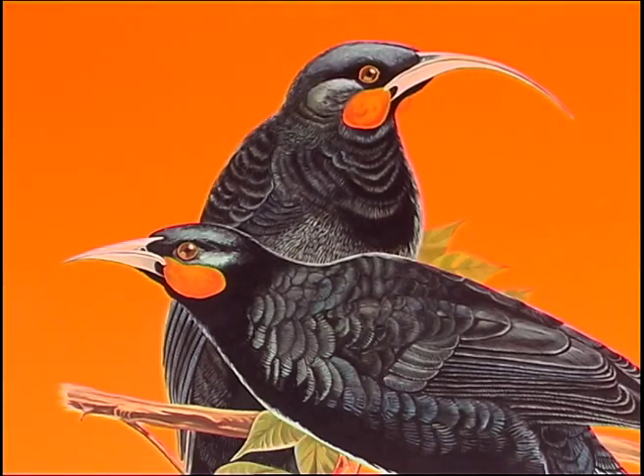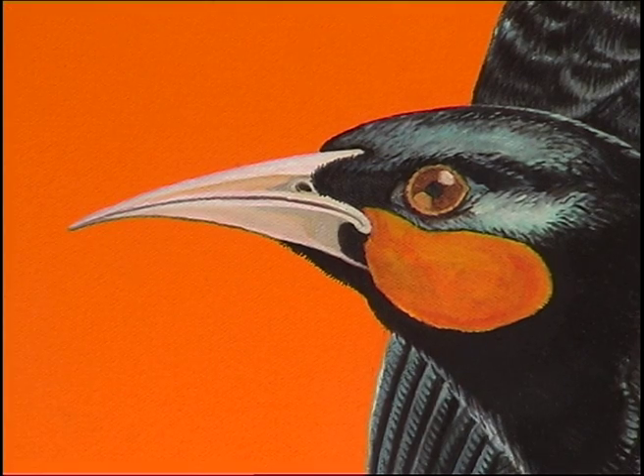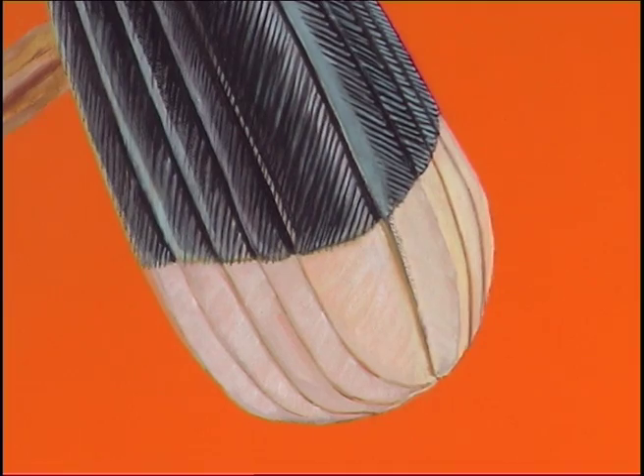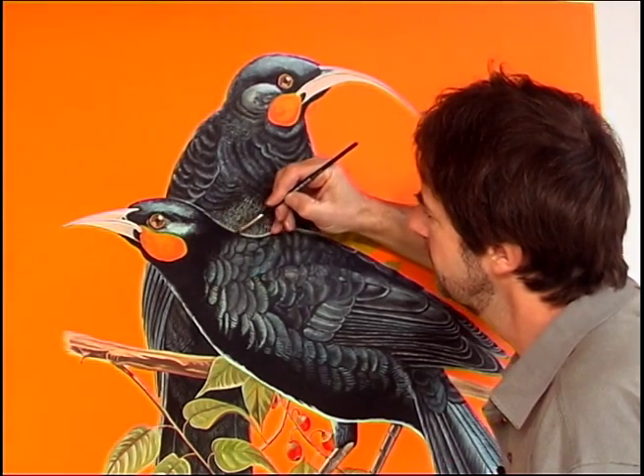A close relative, the Huia, is an iconic New Zealand bird. The beak form, male to female, is distinctly different — I don't know of any other species with this feature. This, along with the bird's distinctive tail feathers, made them collectible, and Huia became extinct around 1907.